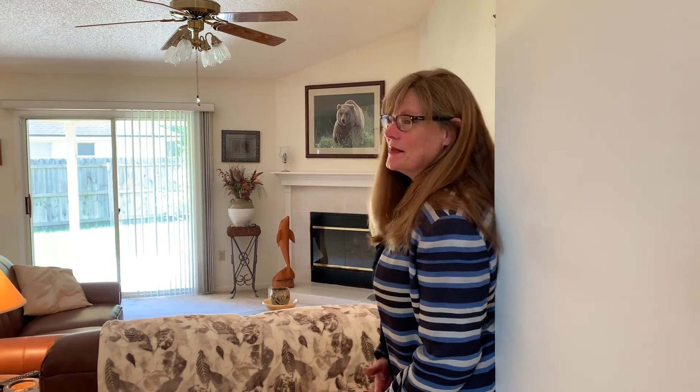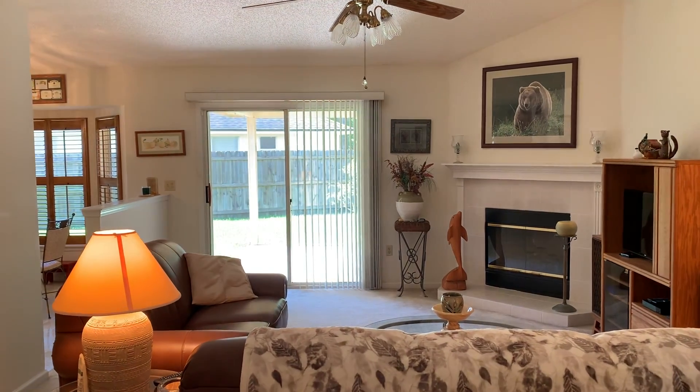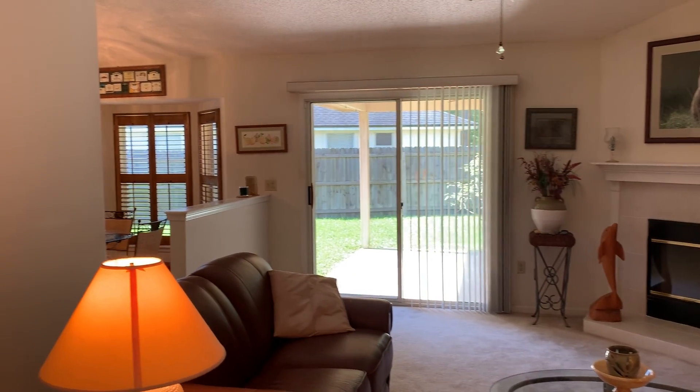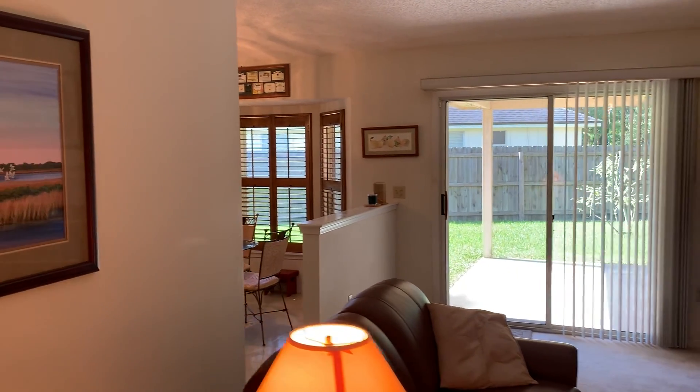Next I'd like to show you this great family room. It has lots of space, a wood-burning fireplace, access to the backyard and lanai, and is open to the dinette and the kitchen.